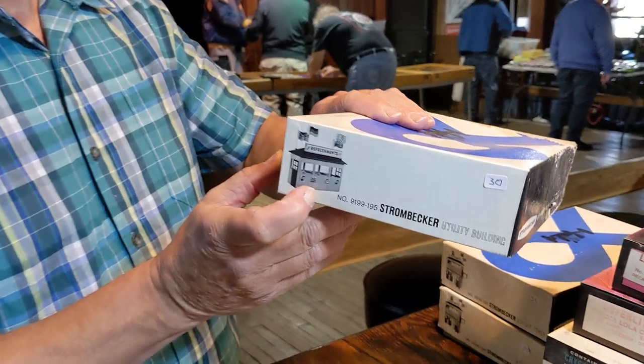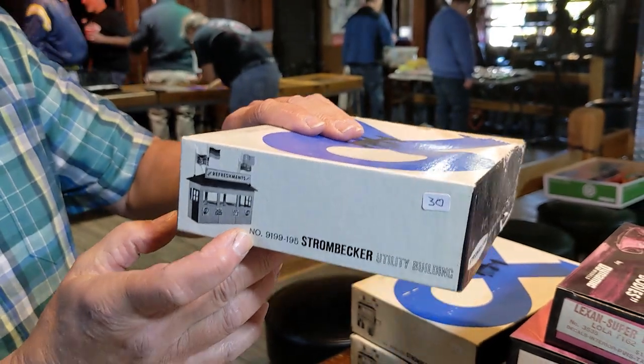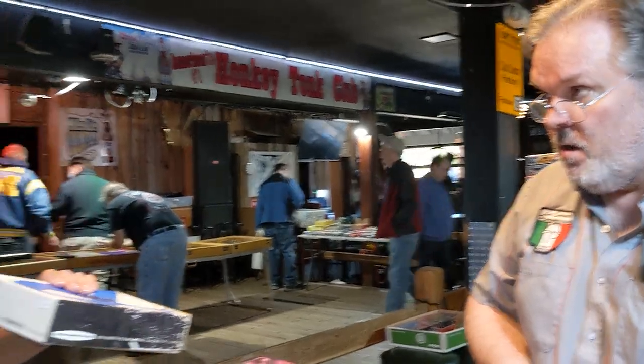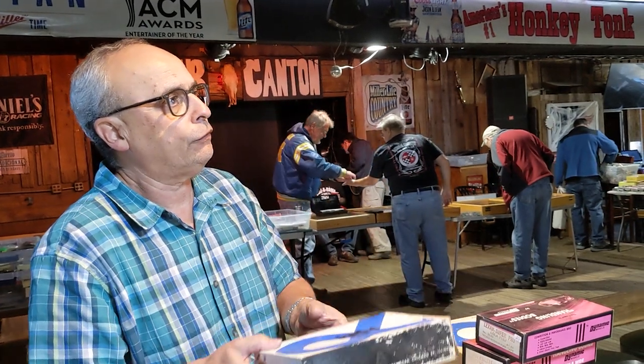When I was a kid, I was at E.J. Corvettes — remember E.J. Corvettes? I know Corvettes, the nickel-down store. And they sold Strombecker cars, and they had these models. That's what I remember. When I was a kid, this was $12. I couldn't afford it.